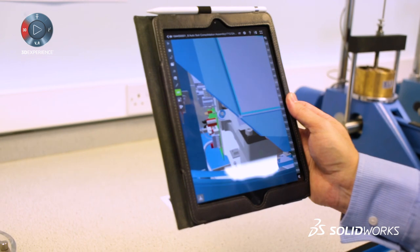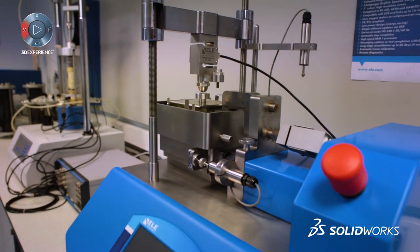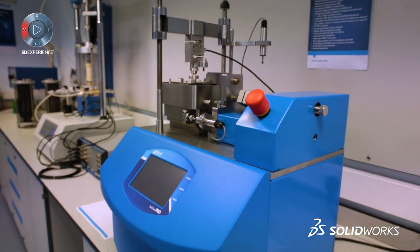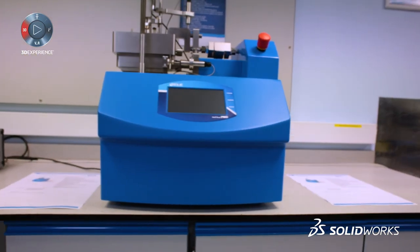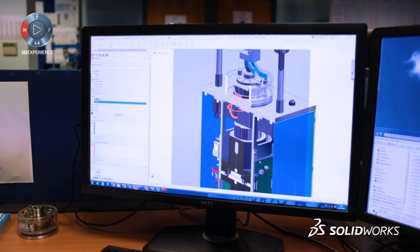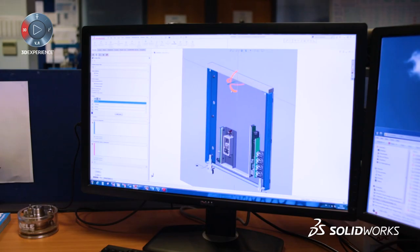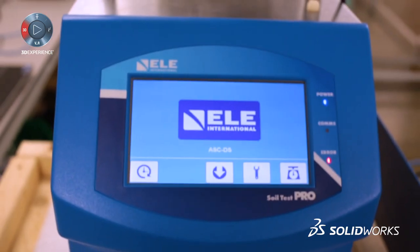With the prototyping stage we actually save an enormous amount of time, especially if we can reuse parts from our existing SOLIDWORKS library. For example, moving from our latest consolidation machine to the new shear machine, we've reused must be around 75% of the parts. What we've also managed to do is shrink the footprint down so we could put two machines in the same footprint as our old direct shear machine.